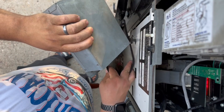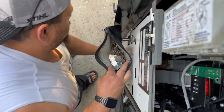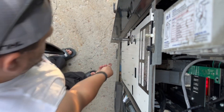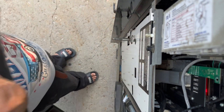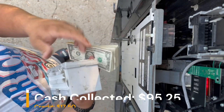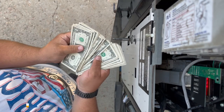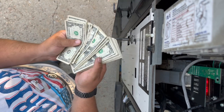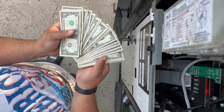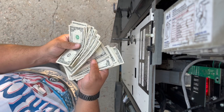Nice stack of change there — go ahead and get the lucky quarter back into the bucket. On to the cash: this machine did $95.25 for cash and $17.50 for credit cards, for a total of $112.75 for one week. Not a bad collection — got a nice stack of cash there. For more vending related content, like and subscribe. Have a great day everyone!